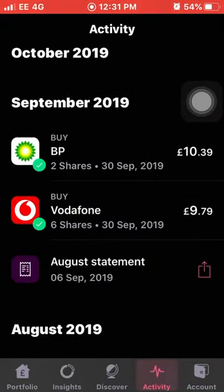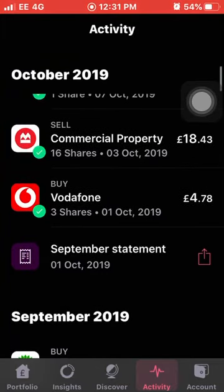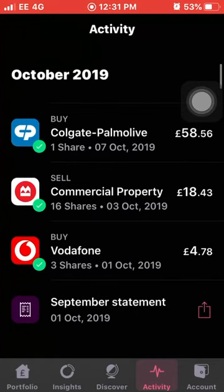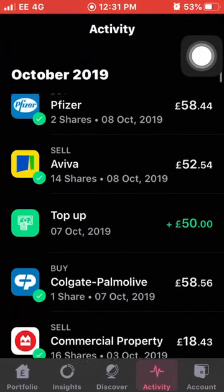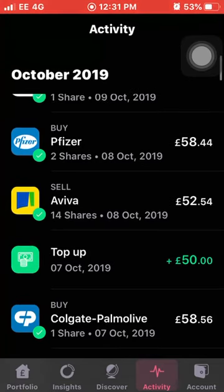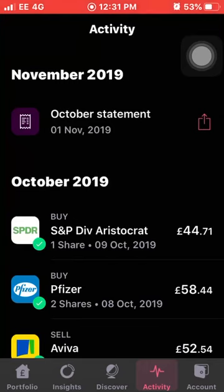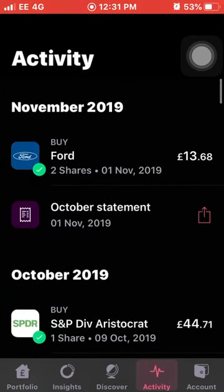So that's it for the portfolio. Since the last video around the 20th of September, I bought six shares in Ford on the 30th of September, two more shares of BP, and more shares of Vodafone. I actually sold commercial property as I was in a bit of profit - the dividend isn't really great and I can't see a lot of growth with these. I also bought another share of Colgate, topped up £50, sold Aviva as I was in profit - they don't pay a good enough or regular dividend - which allowed me to buy two more shares of Pfizer. And finally I bought the S&P Dividend Aristocrat as a new acquisition and added two more positions in Ford on the 1st of November.